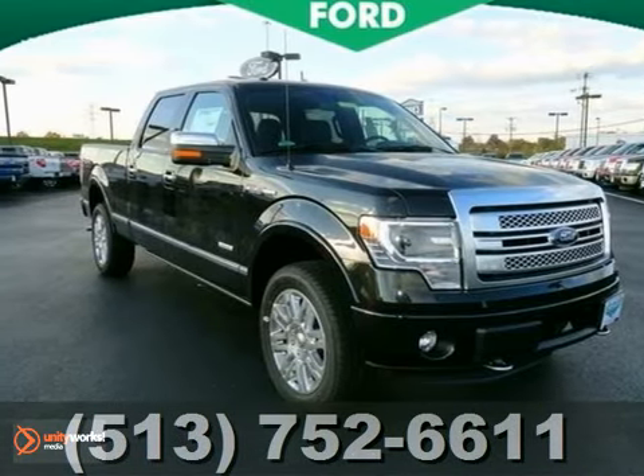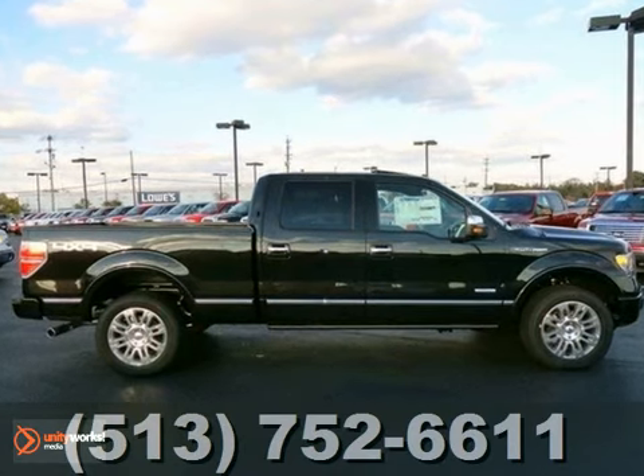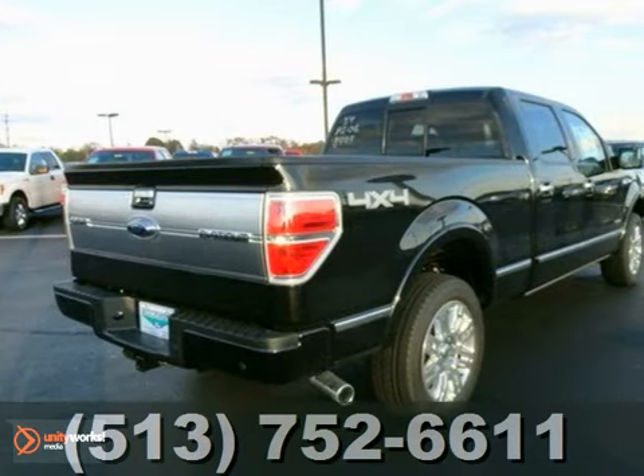Here's a new 2013 Ford F-150 Platinum. This vehicle has a lot to offer including four-wheel drive, tow hooks, and stability control.